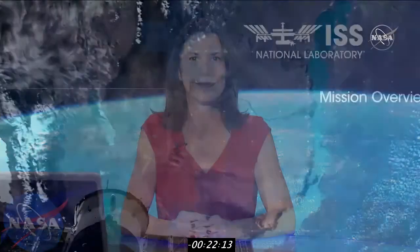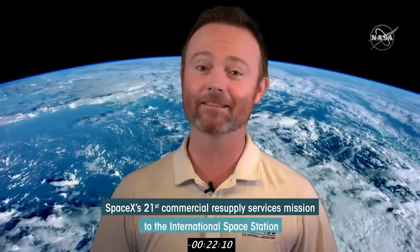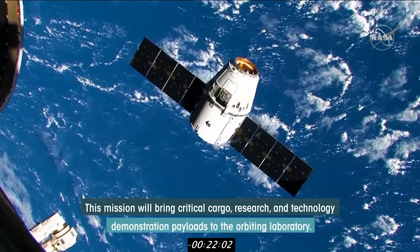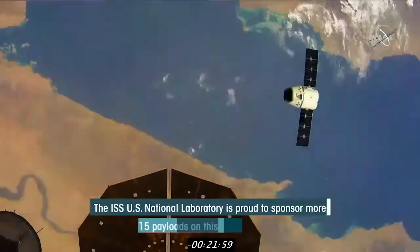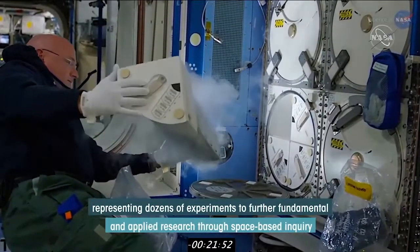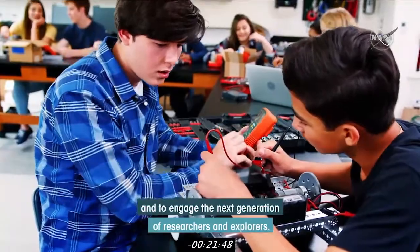Cargo resupply missions from U.S. companies like the one today ensure a national capability to deliver critical science research to the space station. This significantly increases NASA's ability to conduct new investigations in a microgravity environment at the only laboratory in space. The ISS National Lab gives us a closer look at some of this groundbreaking research. SpaceX's 21st commercial resupply services mission to the International Space Station is ready to launch from Kennedy Space Center. This mission will bring critical cargo, research, and technology demonstration payloads to the orbiting laboratory. The ISS National Laboratory is proud to sponsor more than 15 payloads on this mission, representing dozens of experiments to further fundamental and applied research and to engage the next generation of researchers and explorers.